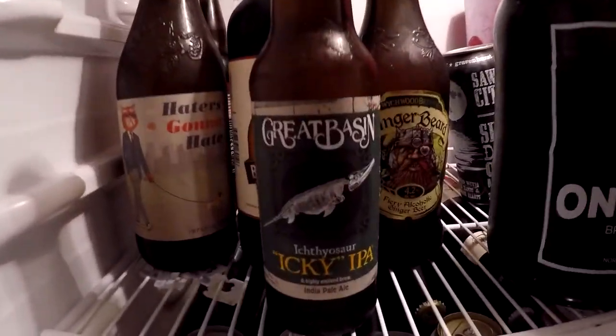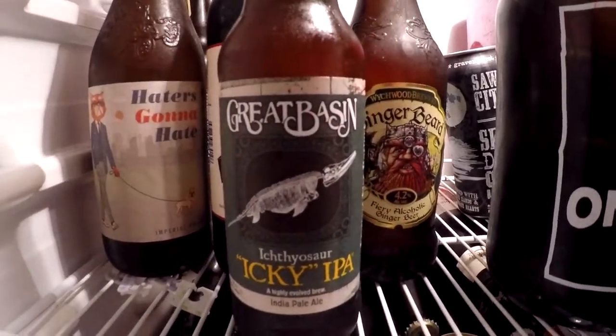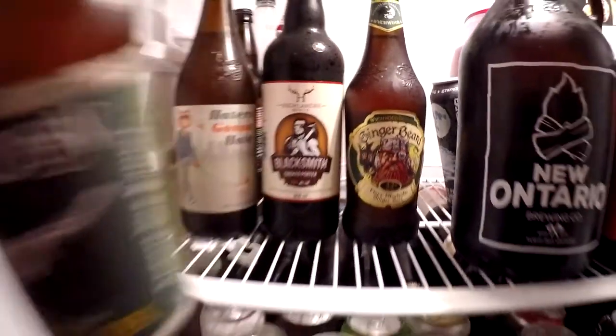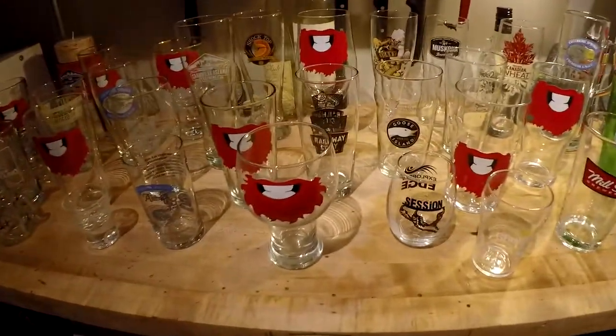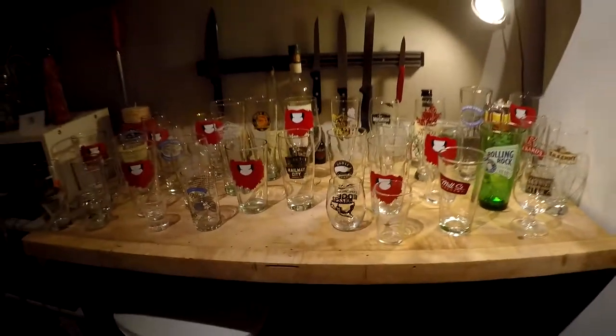We've got a bottle of Ichthyosaur Icky IPA by the Great Basin Brewing Company. This is the first of the six bottles of beer that my cousin Matthew sent me. He sent them from BC I believe, but they're actually all from the States, which is pretty cool. I'm quite excited to get into this beer. Let's crack her open.